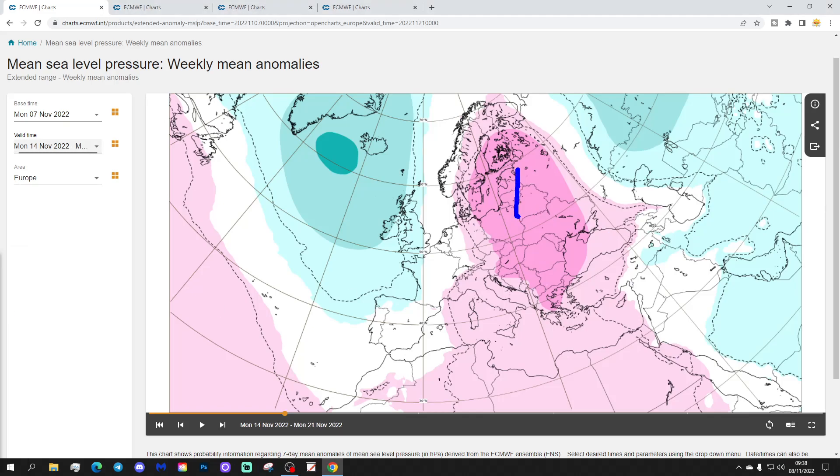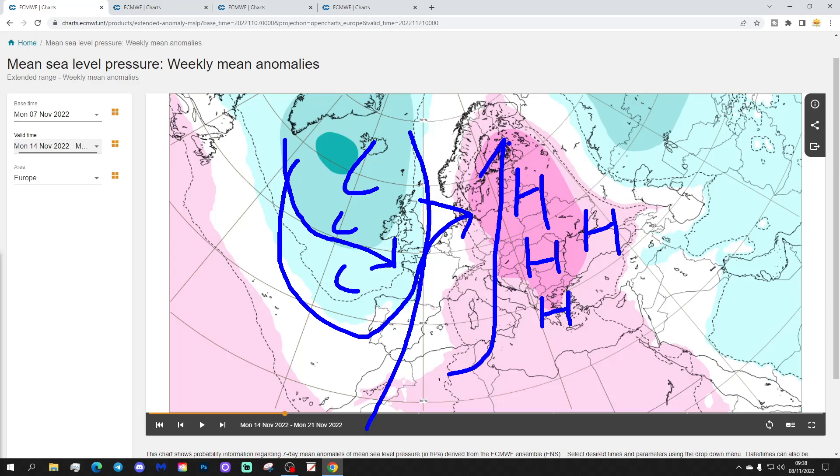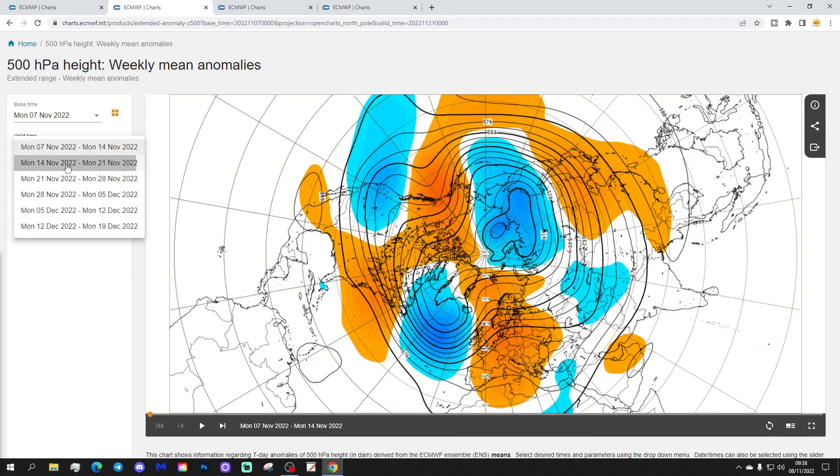Week two covers the 14th to the 21st of November. The area of high pressure begins to move further eastwards into the eastern side of Europe as low pressure in the Atlantic gets closer to western Europe — making things more unsettled in the west and northwest, probably a bit cooler too for parts of the UK and western France. Meanwhile, those warm, southerly winds are being shunted further eastwards.